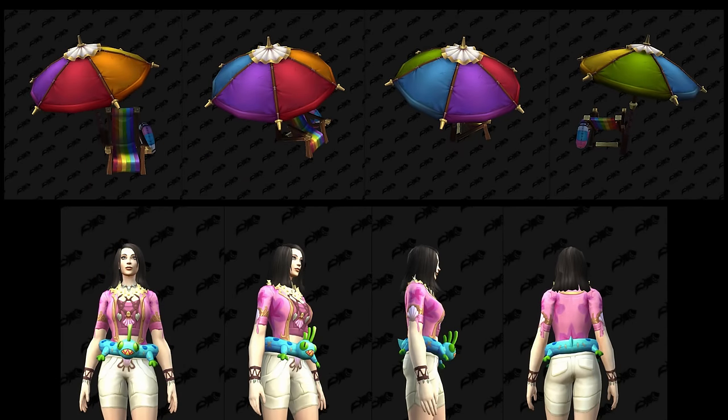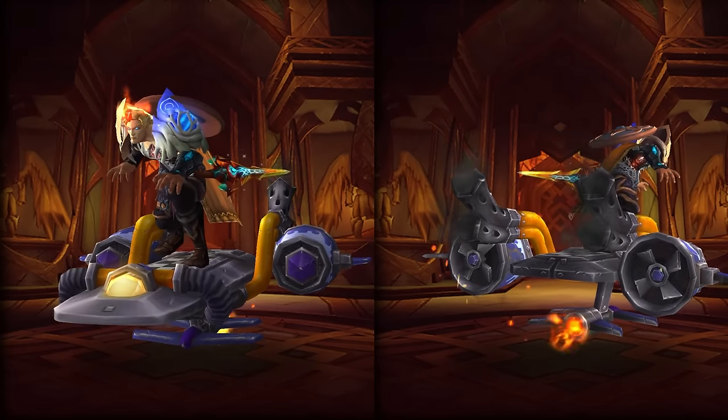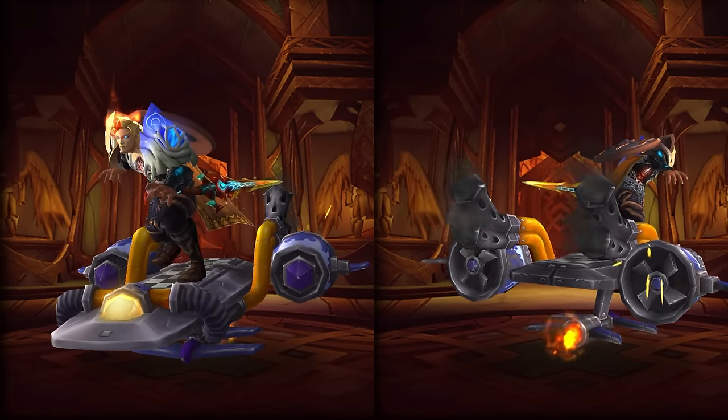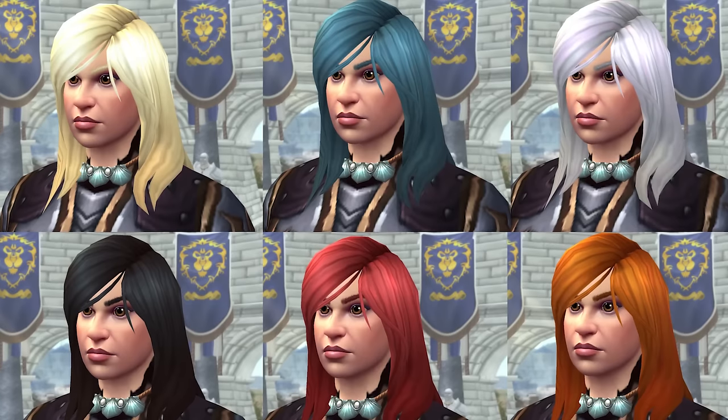We have a cool Pride Month themed beach chair and umbrella to hang out under. There's also a surfboard, and if this thing can dragon ride I hope it ends up being really cool to fly around on. A murloc onesie and backpack will also be available at some point, coming in two different colors.